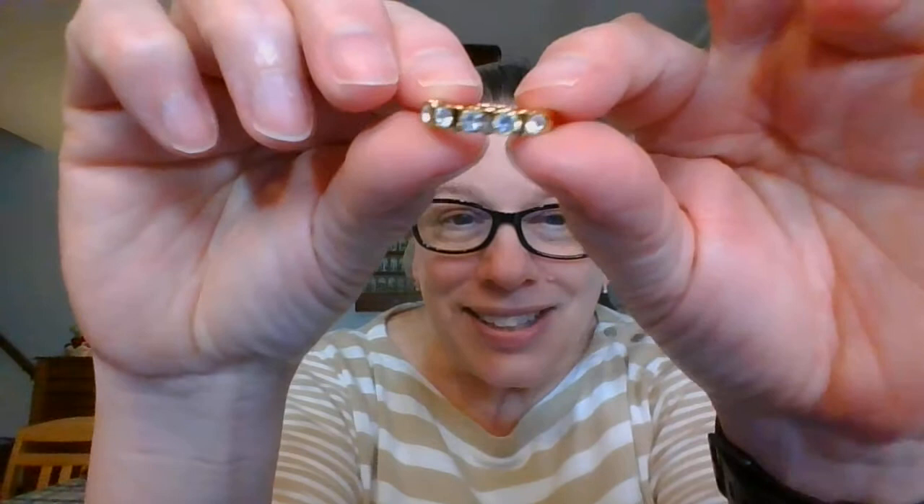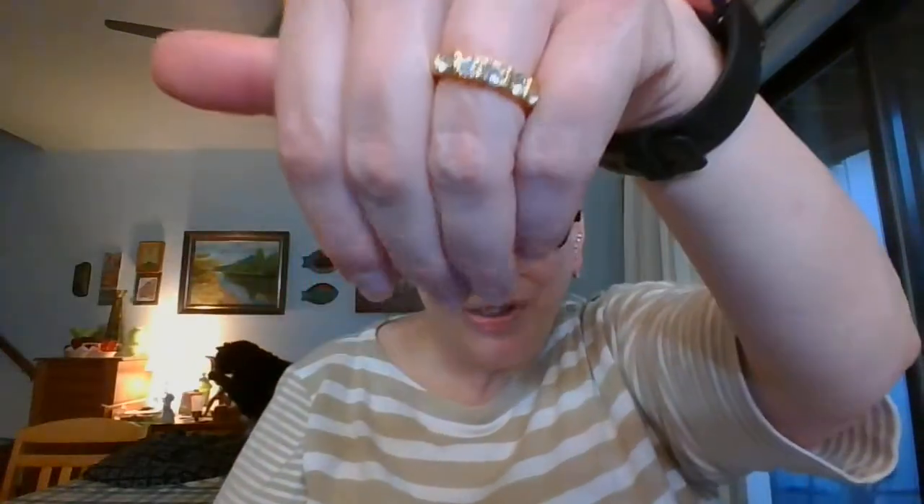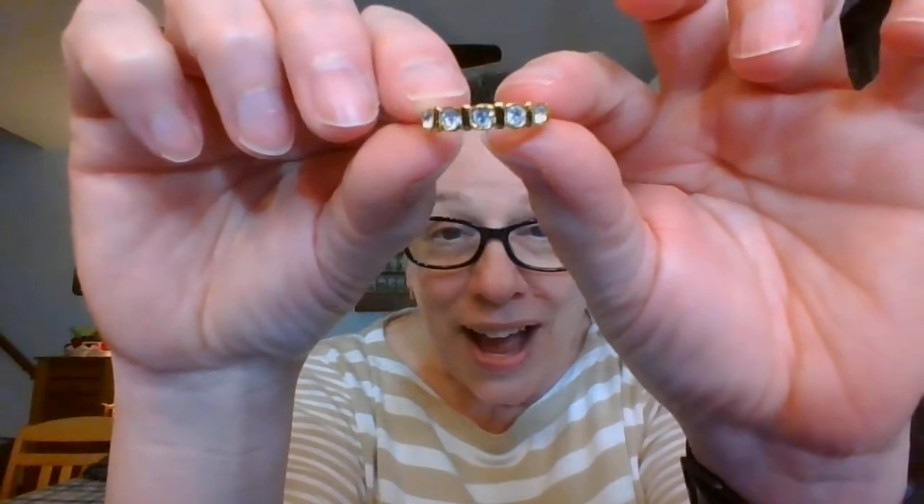I'm going to move on to a ring. I did not measure this beforehand so let me quickly get a measurement. This is a smaller size — it is about a size six. It has five beautiful rhinestones on the larger side. This is a gold tone ring; you can see how pretty those rhinestones are, they lay nice and flat against the gold. It's about a size six with five good-sized rhinestones. This ring is $7 and it is number five.